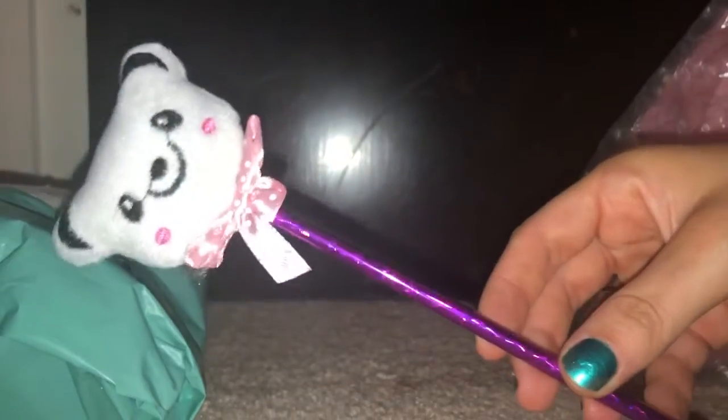So this is the first thing I got — it's a little panda pen. I just really love cute pens like this.